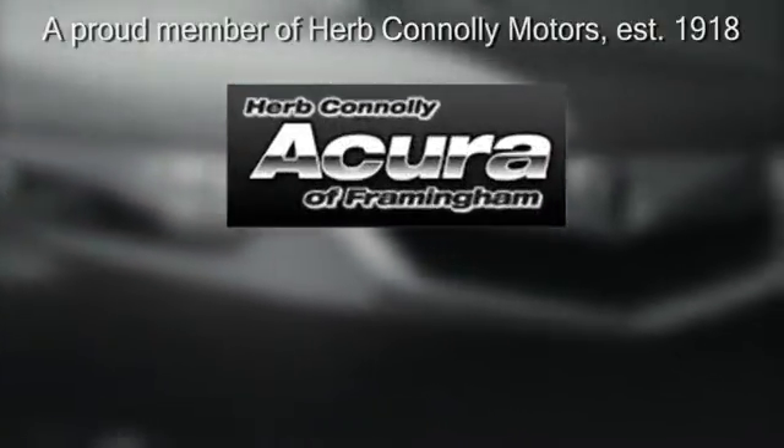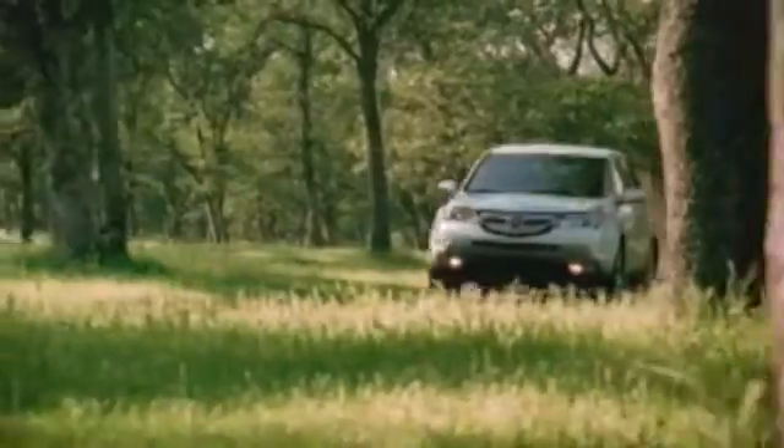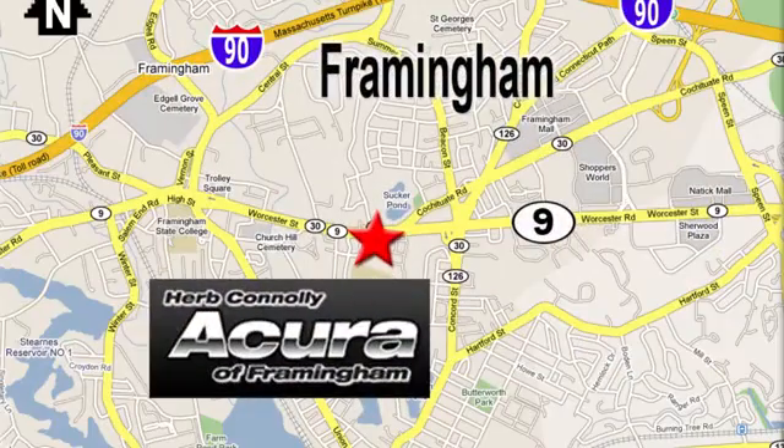See it today. Herb Connolly Acura — meeting and exceeding expectations one customer at a time. Stop in today. We're conveniently located at 500 Worcester Road, Route 9 in Framingham, Massachusetts.